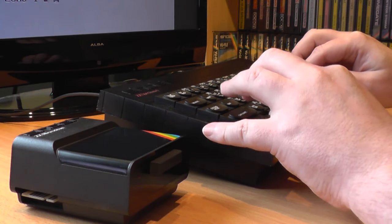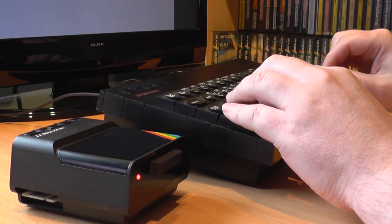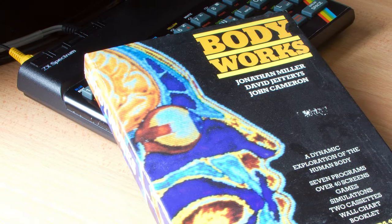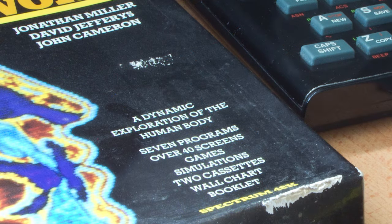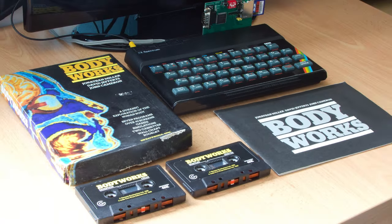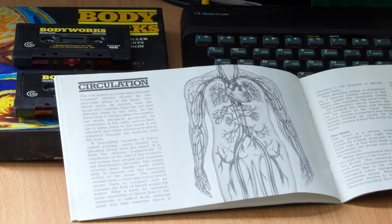Welcome to a new section of the show, taking a look at non-game software. We all know Clive Sinclair wanted the Spectrum to be more than a games machine, and there is a lot of software out there that covers many other aspects of computing. The first piece of software I'm going to look at is Body Works, released in 1985 by Genesis Productions. The large box boasts some impressive features like a dynamic exploration of the human body with seven programs, games and simulations. There are two tapes containing sections on cells, digestion, respiration, circulation, nerves, muscles and something called Marathon. There's a nice booklet that comes with it, setting out what each section is about with some nice images to help things along.